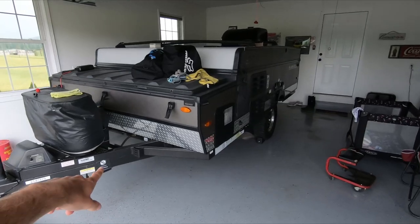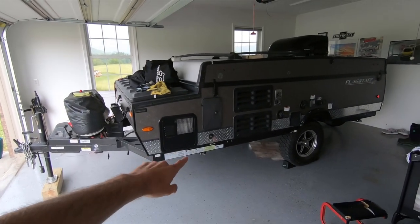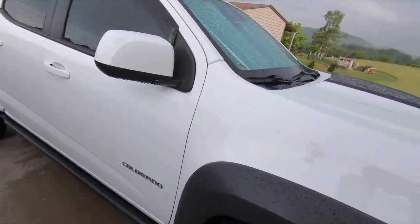The other part of getting rid of the S10 was buying the camper — this is a lifted Flagstaff SE. I have a video out on this thing, so if you guys want to check out more info on the camper, head over to that video.